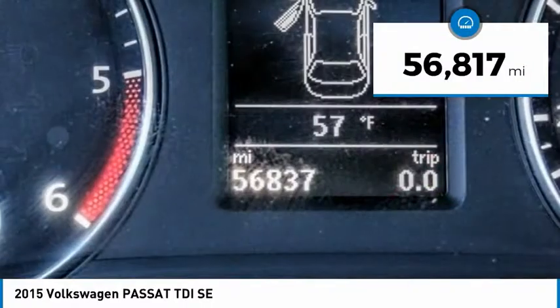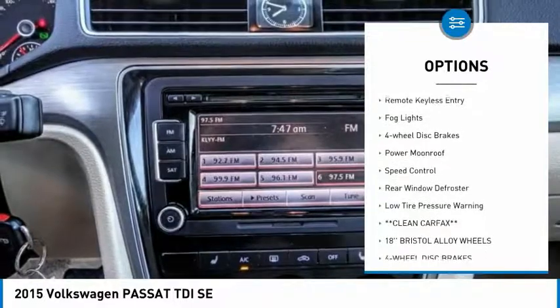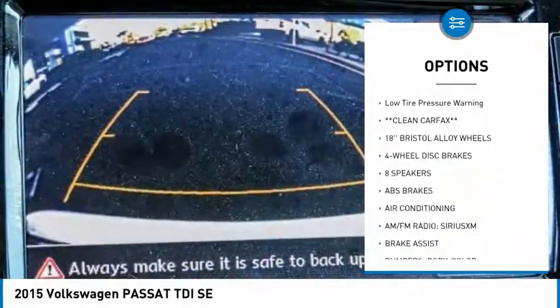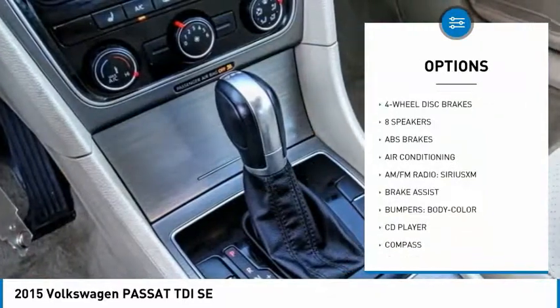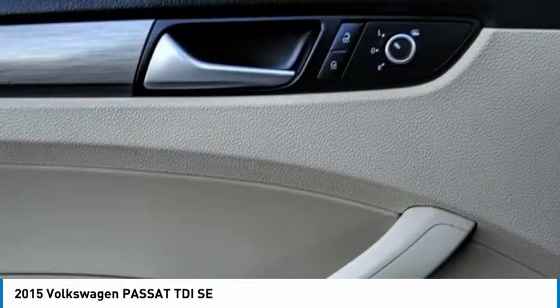Here are some of this vehicle's great options: electronic stability control, brake assist, traction control, remote keyless entry, fog lights, four-wheel disc brakes, power moonroof, speed control, rear window defroster, and low tire pressure warning.